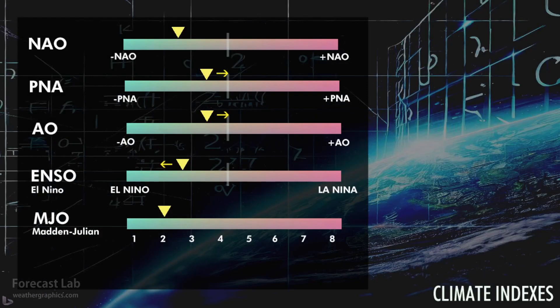Welcome back to the Friday edition of Forecast Lab. The North Atlantic Oscillation is in negative territory, which is indicative of blocking, especially out there in the Atlantic. We're going to take a look at that shortly. Most of the other indicators look pretty typical this time of year. The Madden-Julian Oscillation is still sitting at Phase 2.